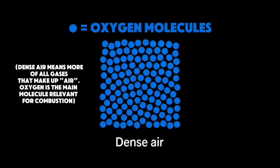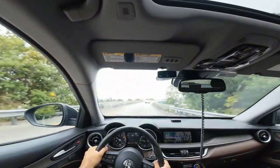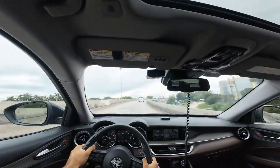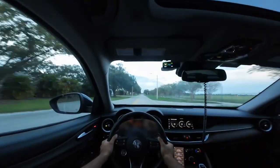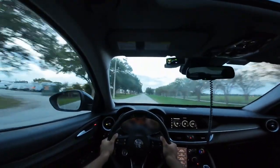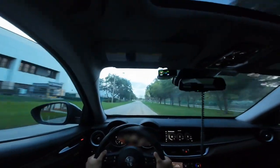Colder air is denser air, which is why air density is so important. Colder air resists knock since there's less post-compression heat, allows more ignition timing, and burns more completely. The result: stronger combustion and more power, even at the same boost pressure. That's why a bigger turbo not only makes more power, but also expands your power band as long as it's spooled properly.